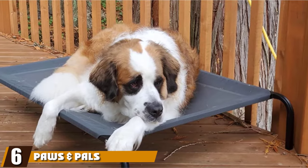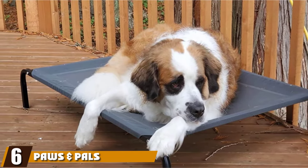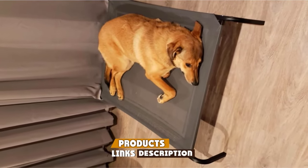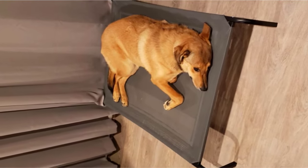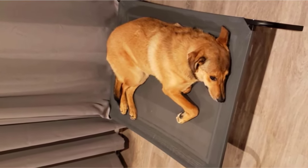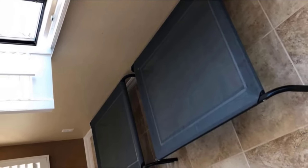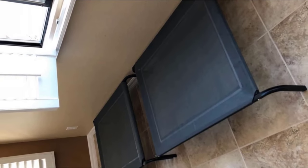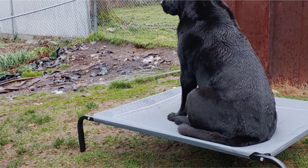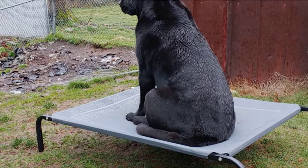The number six position is dominated by the Paws and Paws Elevated Dog Bed. The first thing that stands out to consumers is the fiercely low price. The mesh fabric is excellent for keeping the pup's body temperature regulated, and the trampoline-like elasticity provides extra comfort. There is only one color available, but it is a neutral gray that most people would be happy with. Even though Paws and Paws sells large sizes, they only support weights of up to 40 pounds, which drastically reduces the number of pet owners able to use these products with confidence.